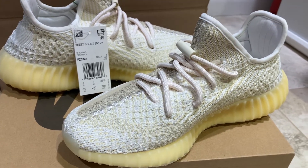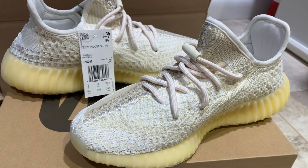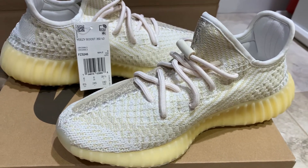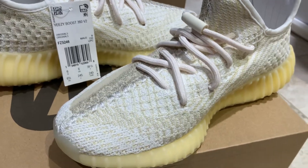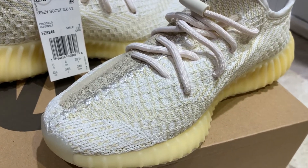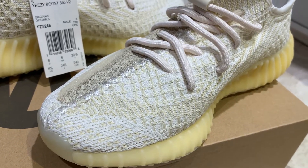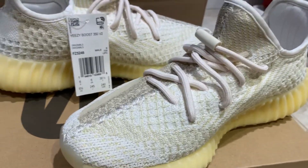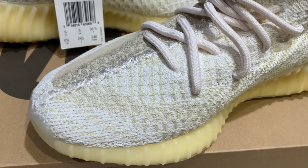The Yeezy 350 Naturals — or if you want to sound educated or rich, 'Naturales' — however you want to say it. Obviously these are the most duped Yeezys out there; they seem to be producing these in tons in China. So this is just a quick video on what they're going to look like with the naked eye.